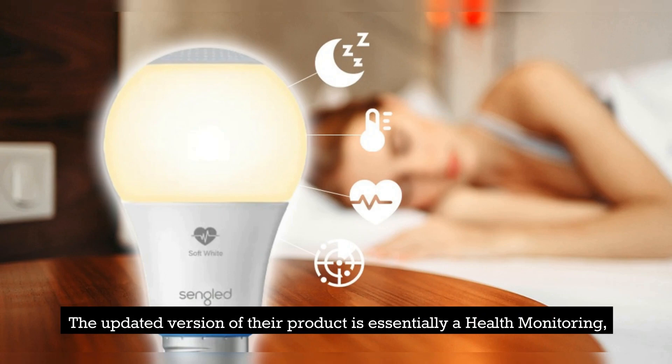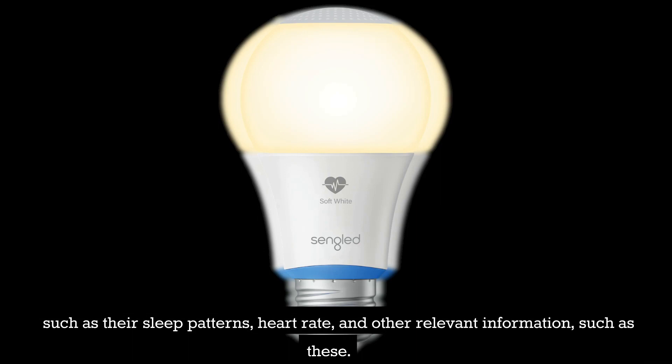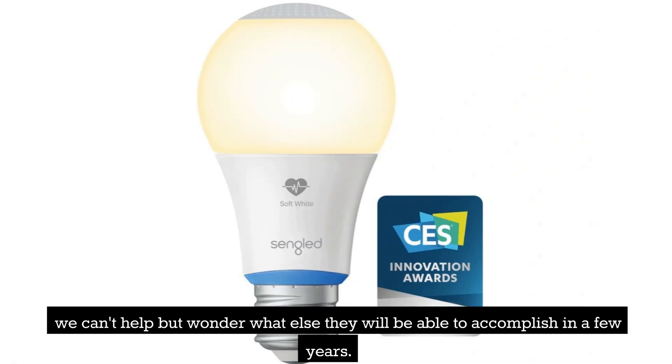The updated version of their product is essentially a health monitoring smart light that makes use of frequency-modulated continuous wave radar to monitor the user's vital signs, such as their sleep patterns, heart rate, and other relevant information. If the lights can already determine our body temperature, we can't help but wonder what else they will be able to accomplish in a few years.